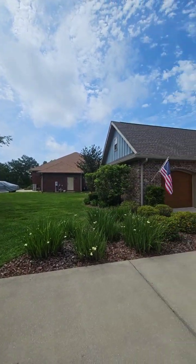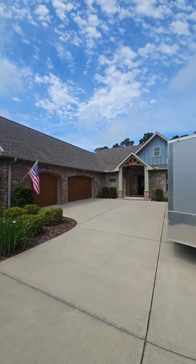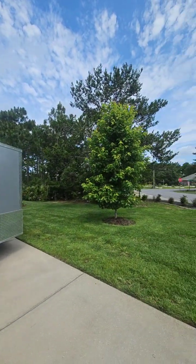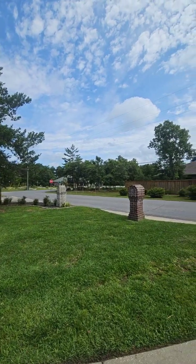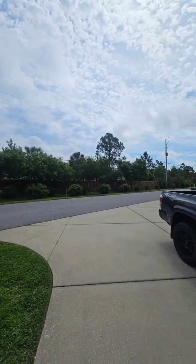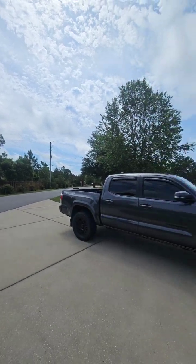2499 Whispering Pines Boulevard in Navarre. Four bedrooms, three full baths. Built in 2014, 2,733 square feet.